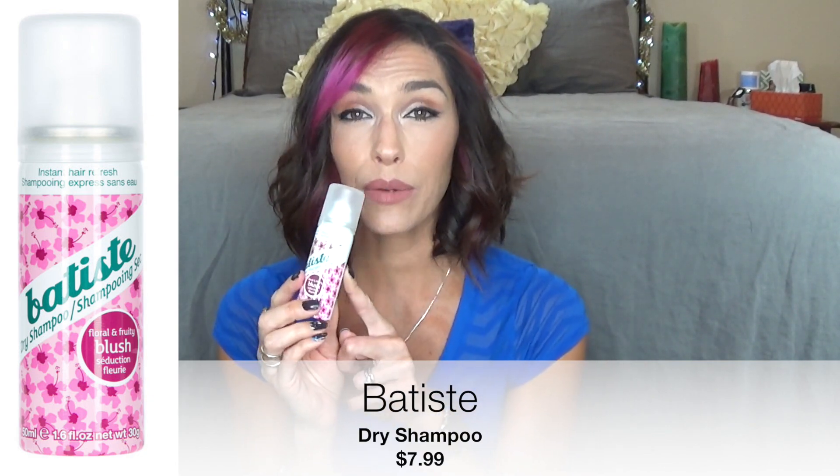The next thing is this Batiste Dry Shampoo. You can get the full size for like $8 at Ulta; this travel size is $4. It's in the scent Blush, which is a floral and fruity scent. I personally cannot stand the way this smells. Everybody raves about this stuff, and I'm sorry, but this is awful. I can't understand why people go on about how great it is — maybe they've never tried any other dry shampoo.